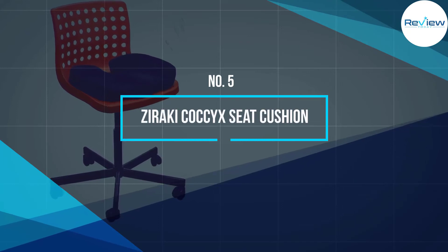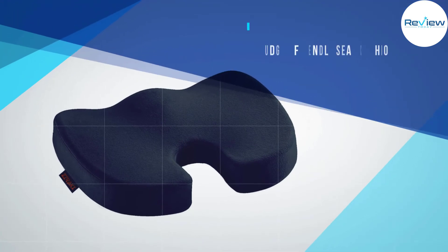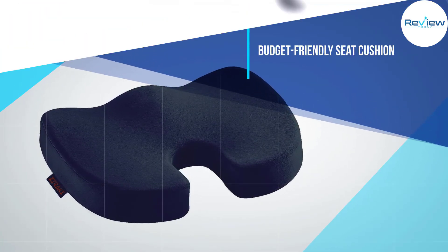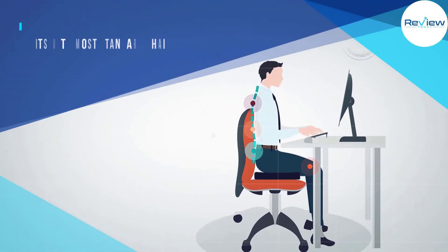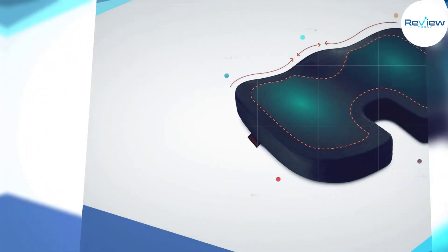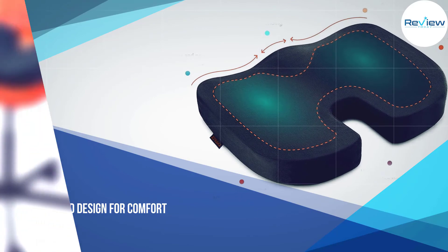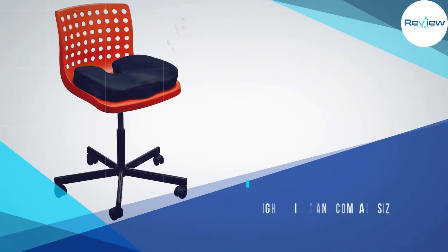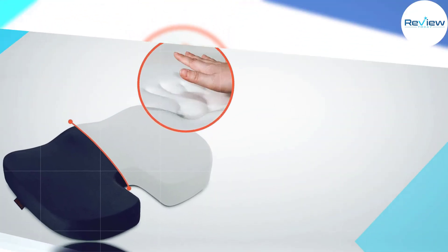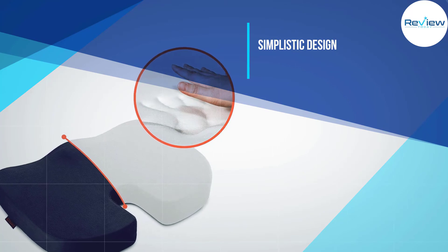Number 5: Zoraki Coccyx Seat Cushion. While the Zoraki Coccyx Seat Cushion may not have made it to our top picks, it still deserves a spot in our honorable mentions. It carries a simplistic design that makes it easy to blend in on any surface. The size, at 13 inches in width, is ideal for common chairs. It fits perfectly with standard office chairs, car seats, and wheelchairs. Similar to the COMFYCENTRE Orthopedic Seat Cushion, this sports a U-shaped design for back support.